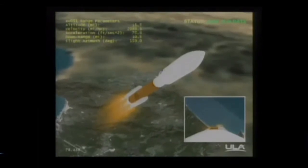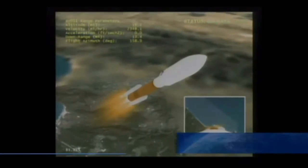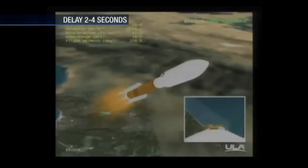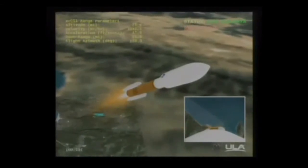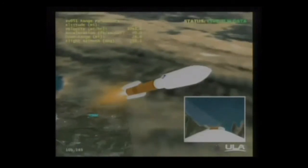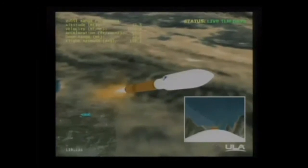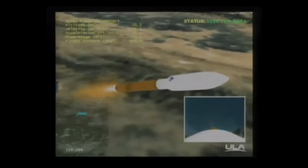Coming up on SRB burnout. Chamber pressures are rolling off. Vehicle is now 50% of its liftoff weight. RD-180 still performing well. Coming up on SRB jettison. We have indication of all four solids jettison. Closed loop steering has been enabled.